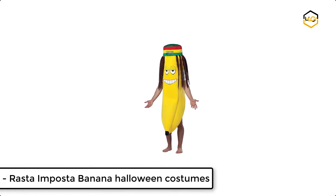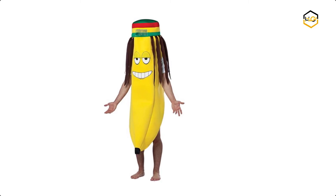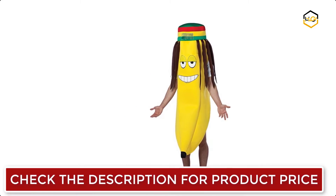Ranking at number 5, we have the Rasta Imposta Banana Halloween Costume. It combines two of Rasta's most famous costume ideas — dress as a Rasta Banana this Halloween.